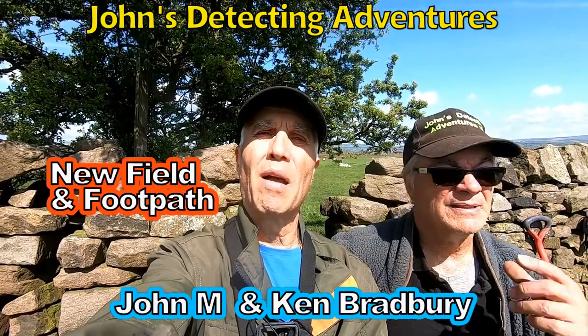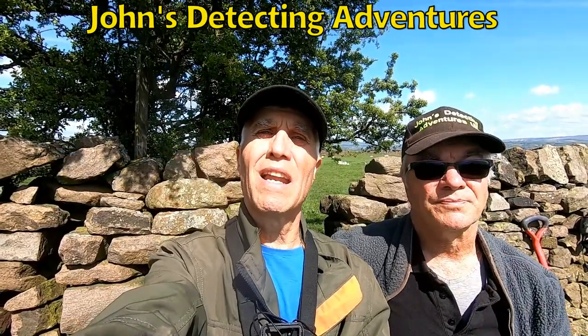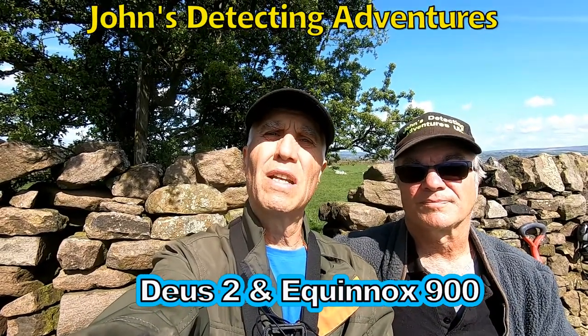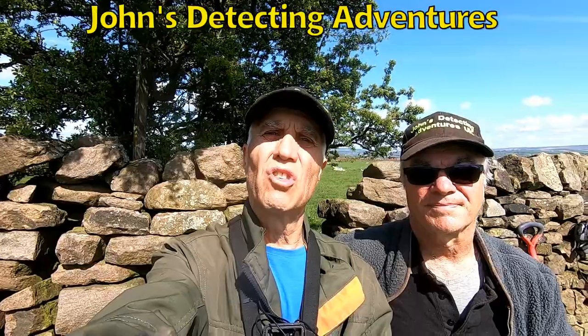Hi, my name is John Bradbury and welcome to John's Belting Adventures! I'm with my brother and we're out in the middle of some beautiful countryside, searching by a tree on a footpath. What machine have you got here, Ken? There's two. Brilliant, so hopefully with a bit of luck, Ken, we're gonna get some silver. We'll be quite happy getting one at least. Hopefully, let's find some silver.